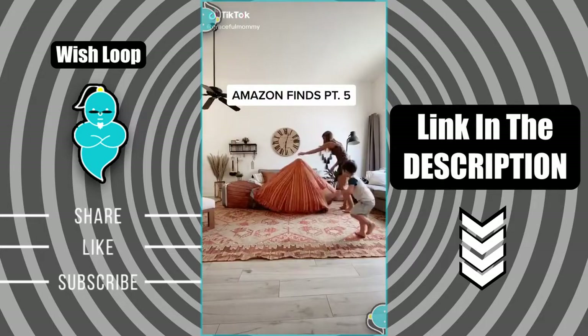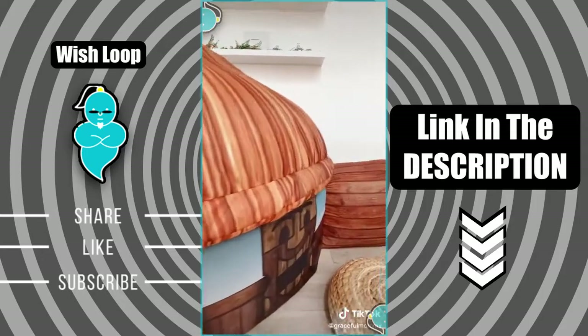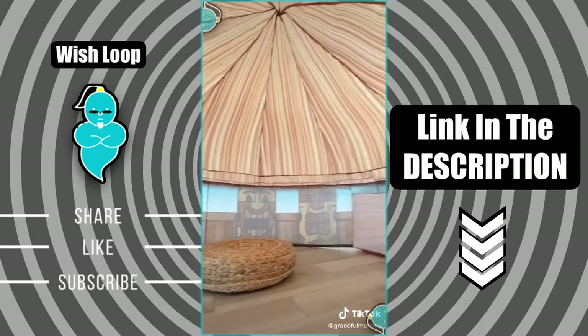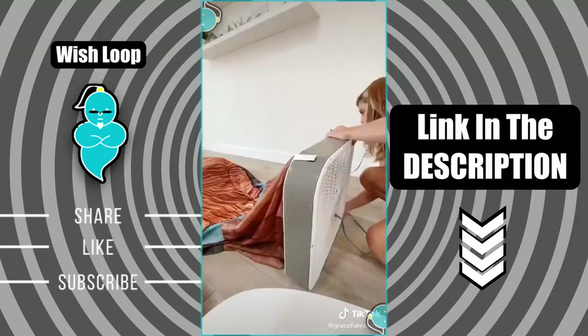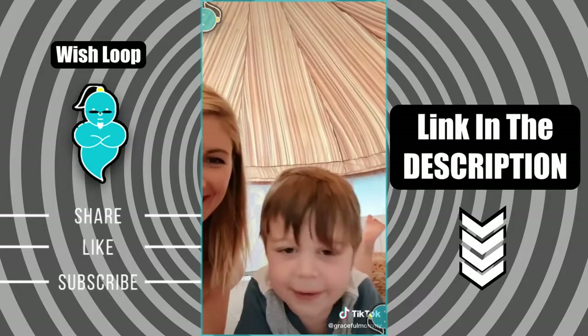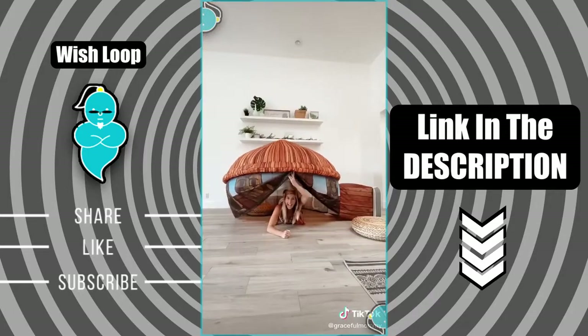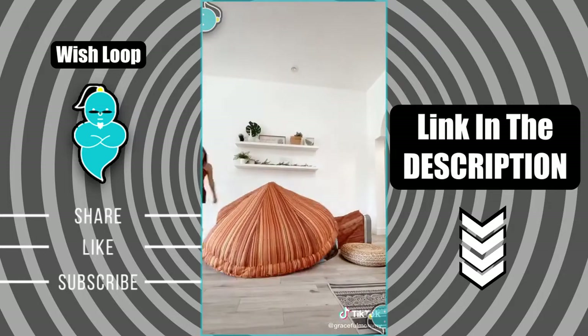Amazon finds part five. This is called the Air Fort and it's an inflatable fort that's all powered by this fan. It blows up to be actually pretty big — even an adult can fit in it. It has a little mesh thing to protect fingers from the fan, but you just turn it on, blow it up, and it is so much fun. We can play in this all day and it's perfect for those hot summer days. Link in bio.